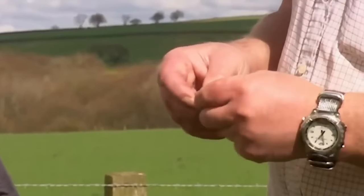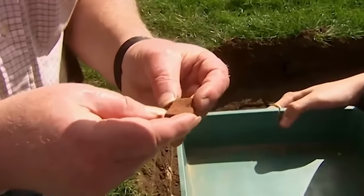Almost immediately we've got our first find — Roman — our first piece of Samian.